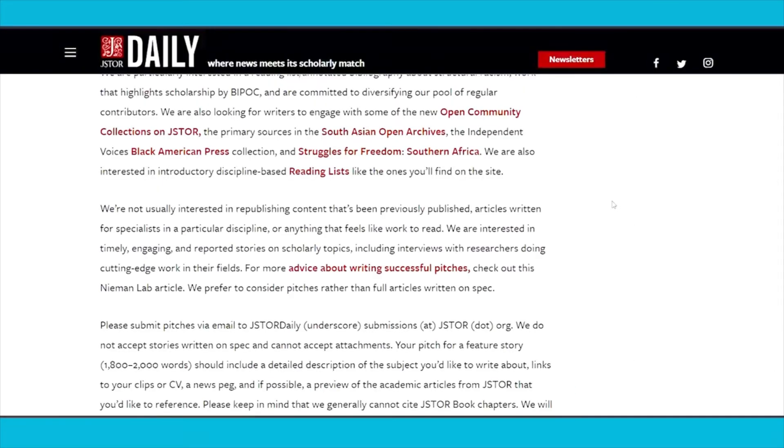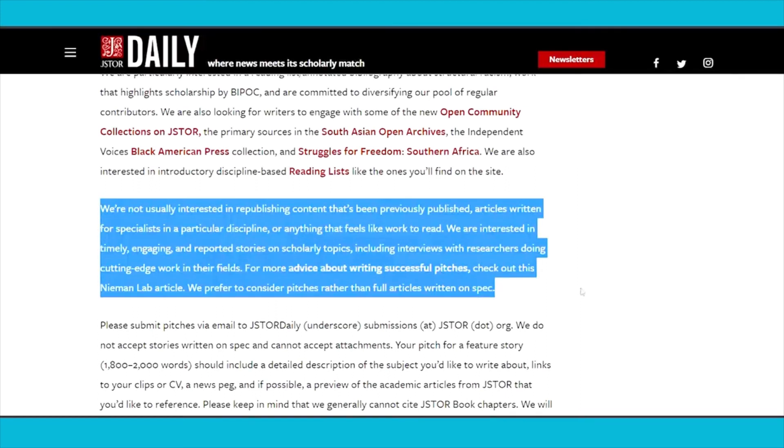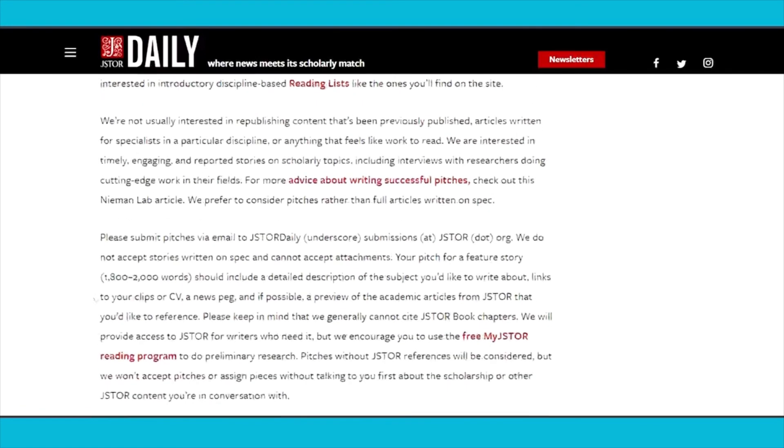The third and last website where you can submit your articles is daily.jstor.org. You can go to their submission guidelines and read more about how it works. This website will pay you a little bit less money, but it's still a good one to use because you can earn additional income and maximize your results. They ask for up to 2,000 words and will pay you around 31 cents per word. It's not as high as the previous two websites, but it still adds up quickly. The more articles you submit, the more money you'll make — and even one accepted article per day could be hundreds, if not up to a thousand dollars.